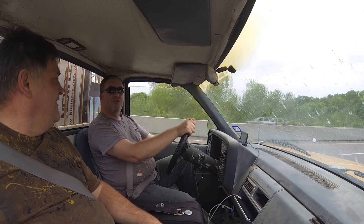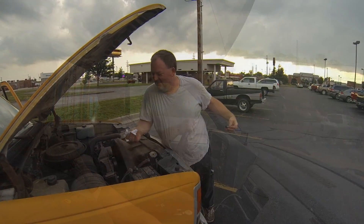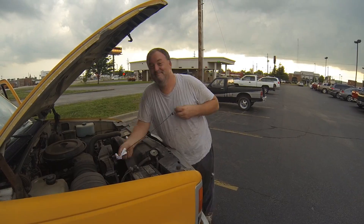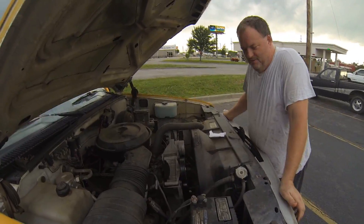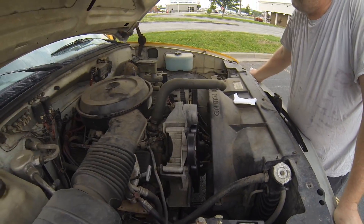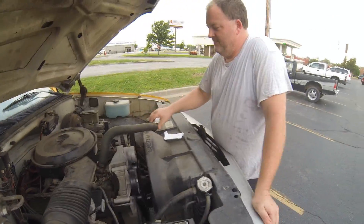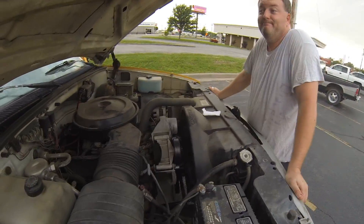We've got about the first half hour — 45 minutes — of driving done and things are going good. Handling well. Someone's checking the oil — looks good. Better with fresh oil. New belts in there and everything. So how old is this spring chicken? It's an '89 — just getting worn in.